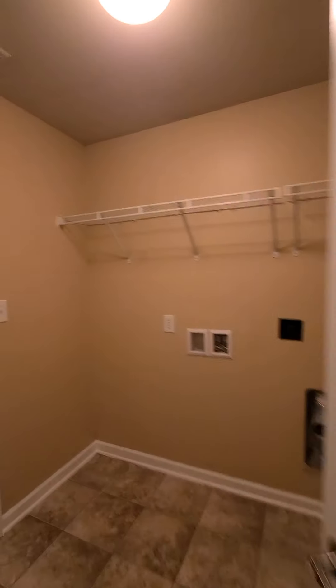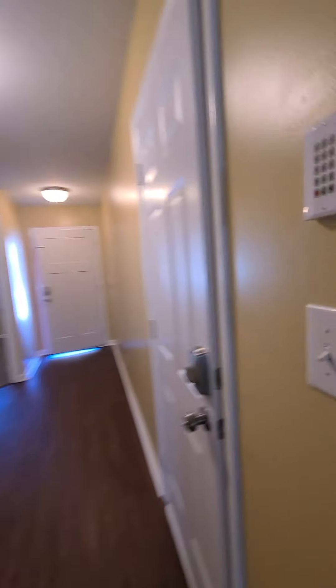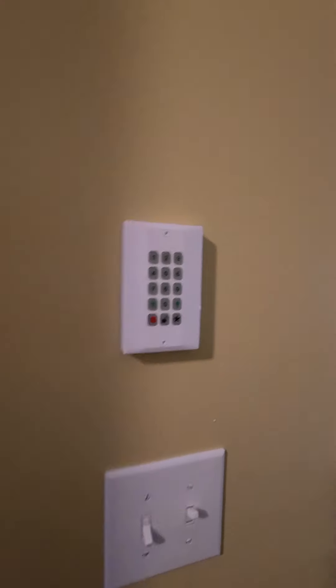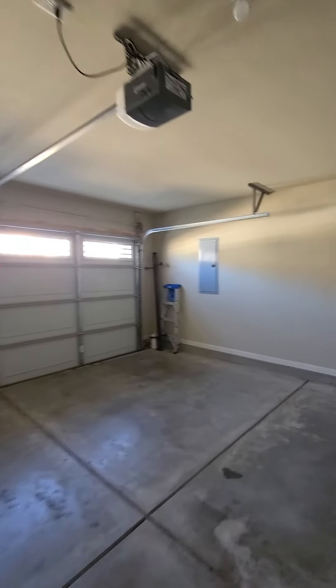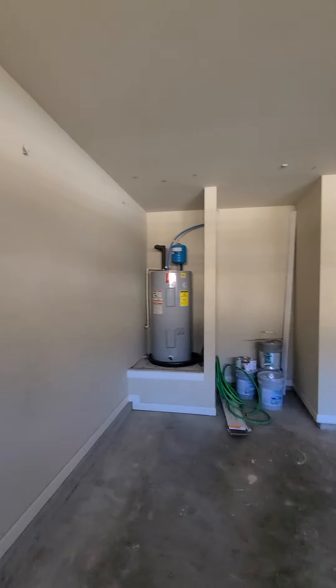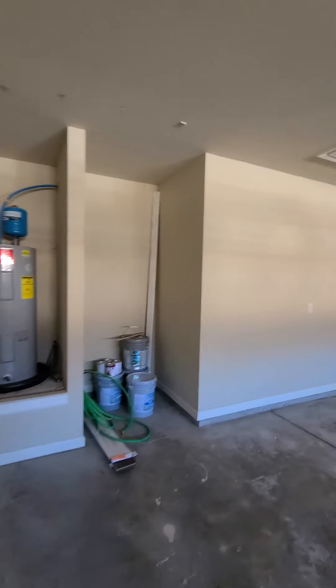This goes into the laundry room — it's kind of neat. Looks like they left you some spare paint, or touch-up paint, if you need it.